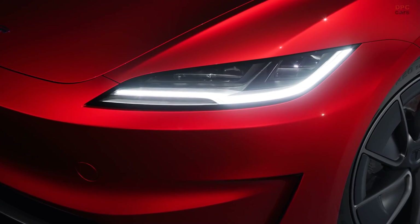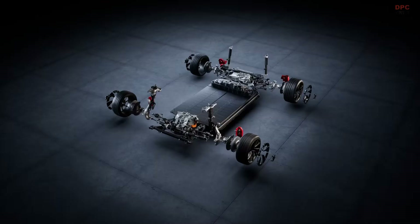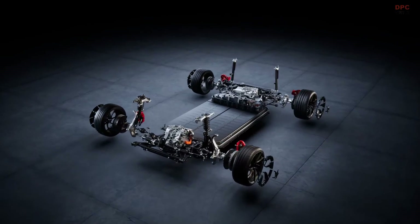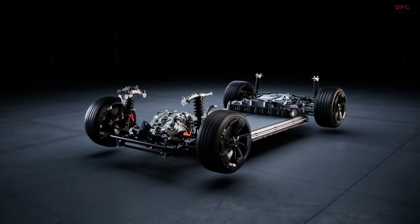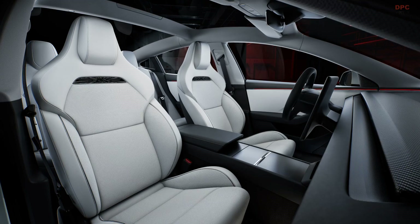The updated Tesla Model 3 Highland went on sale in the US in January, so it was only a matter of time before a fresh performance model followed suit. It's finally here, and Tesla is calling it the most powerful Model 3 to date.